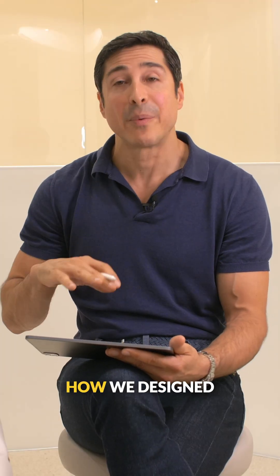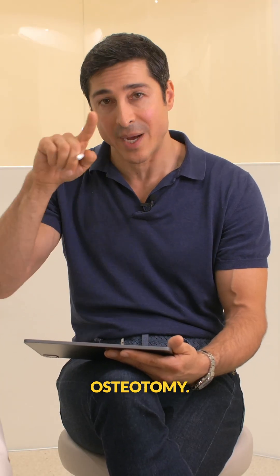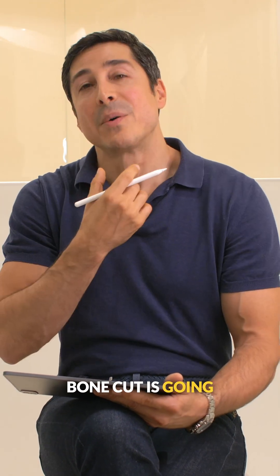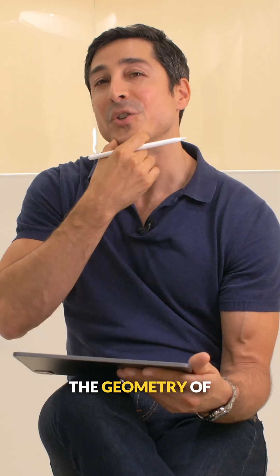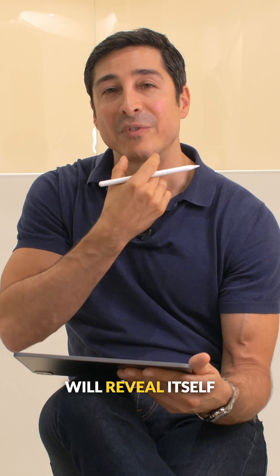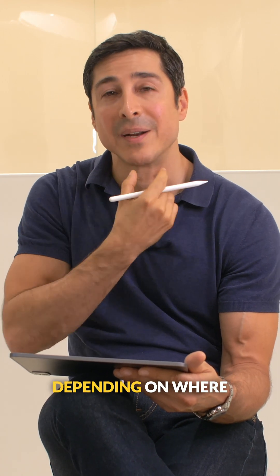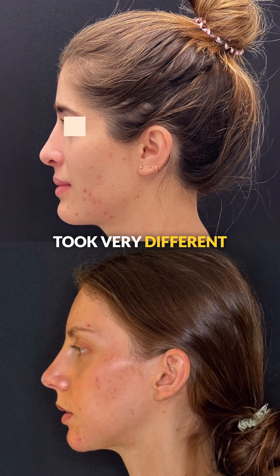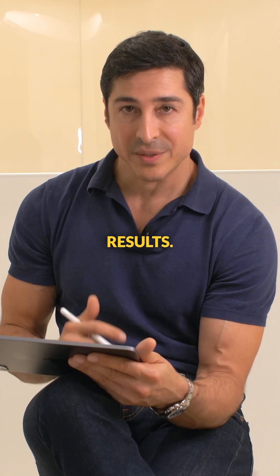Lastly, it comes down to how we designed the chin bone osteotomy. The way you design the chin bone cut is going to influence the shape of the chin, and the geometry of that bone cut will reveal itself in different ways depending on where you position it. Here we have two very different cases where we took very different approaches, but both with beautiful results.